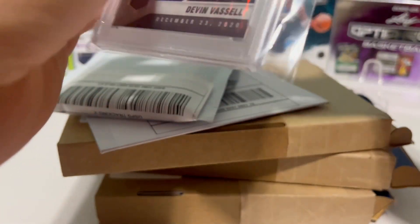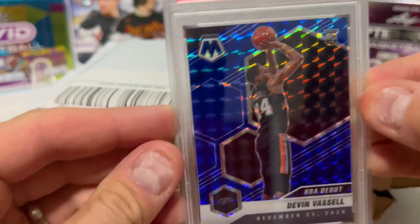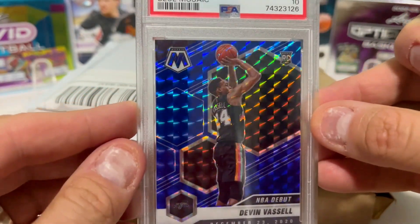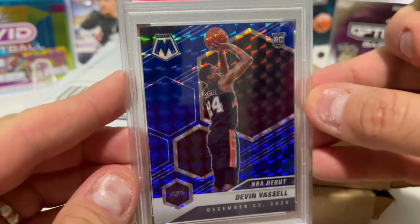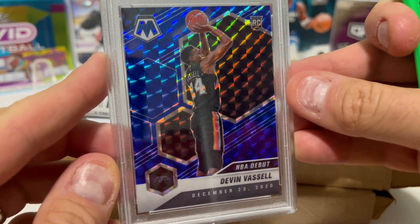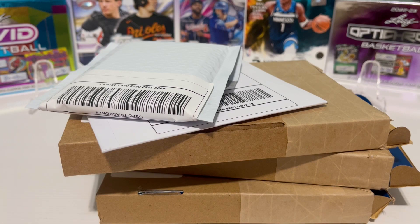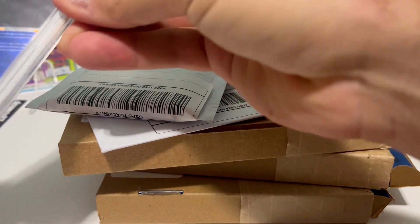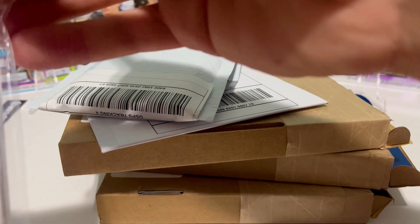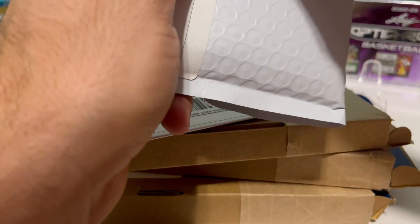First one here, we got a slab — it looks like an NBA card. It is a guy by the name of Devin Vassell, a rookie card, Mosaic, PSA 10. This one was brought to our attention by Joseph. He thinks there's some upside — Vassell plays for the Spurs. With Wemby now, he's going to be overshadowed for a little while, but he should still play a pretty big role. If he has some decent stats, this will probably be something we hang on to for a while, just see how he evolves. Joseph says he's been hitting threes.